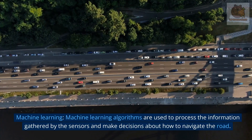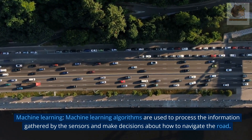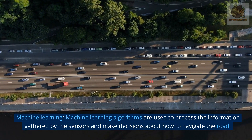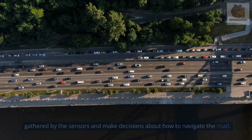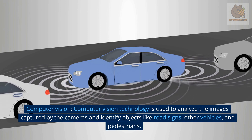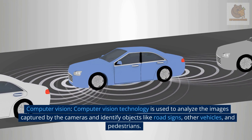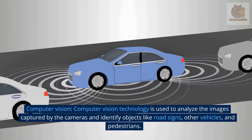Machine learning algorithms are used to process the information gathered by the sensors and make decisions about how to navigate the road. Computer vision technology is used to analyze the images captured by the cameras and identify objects like road signs, other vehicles, and pedestrians.